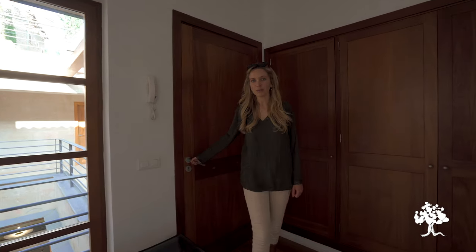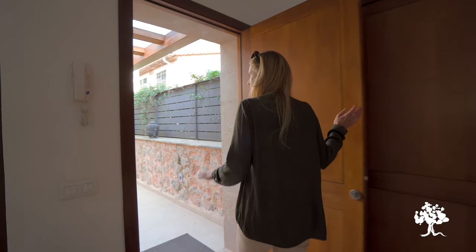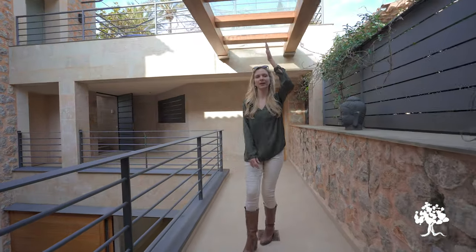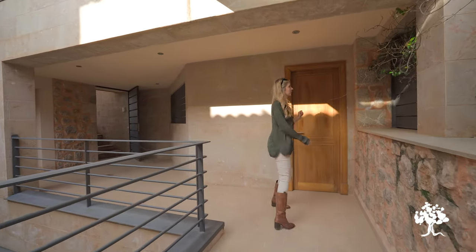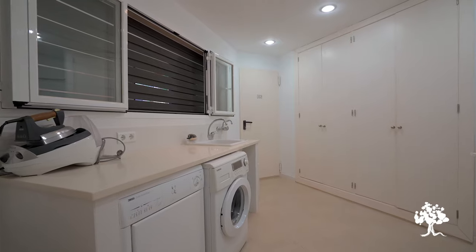Now that you've seen the bedrooms, I'm taking you back to where we started — the main entrance of the house. If you remember, we've got this covered walkway so you don't get wet when bringing the shopping in, and there's the utility room I pointed out earlier.